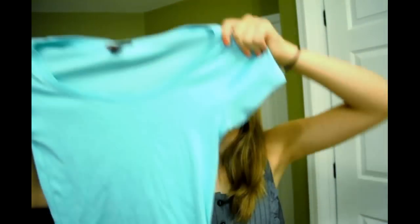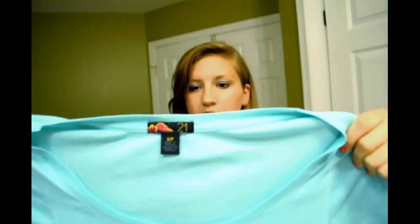Next I got this light baby blue tee for $5.50 because it was really soft and the material felt really nice.